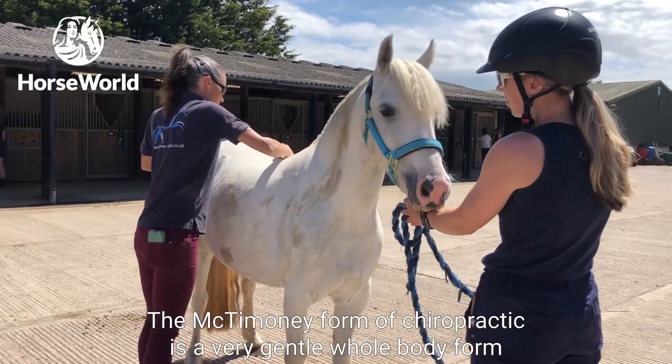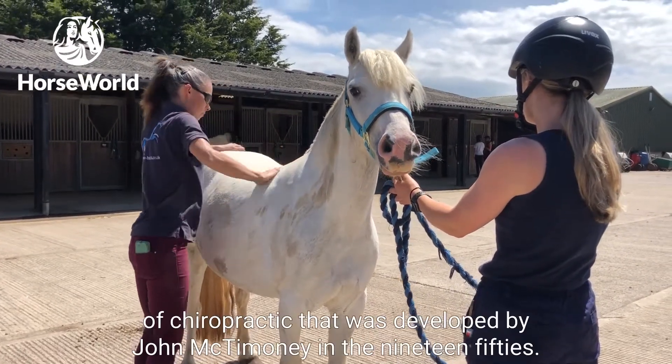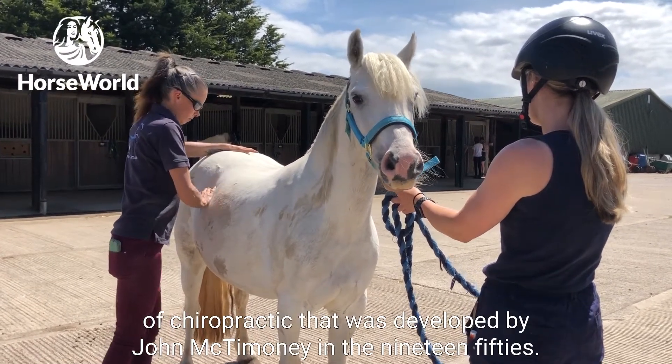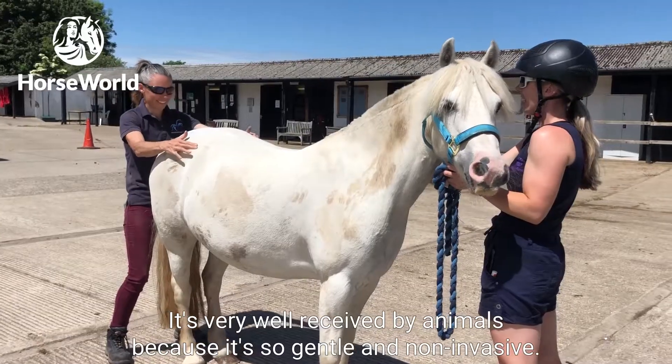The McTimoney form of chiropractic is a very gentle, whole-body form of chiropractic that was developed by John McTimoney in the 1950s. It's very well received by animals because it's so gentle and non-invasive.